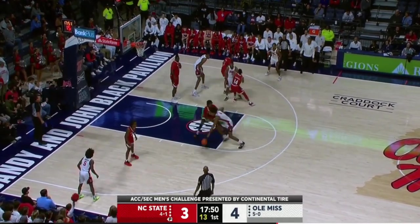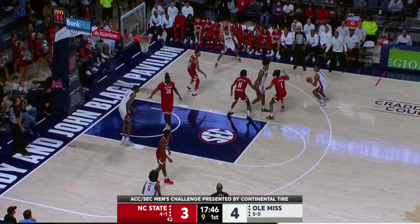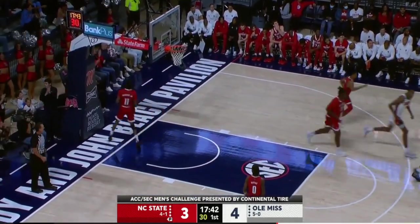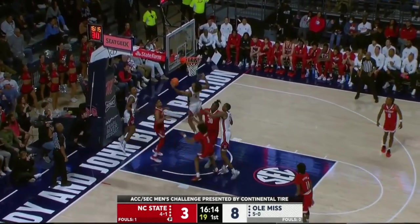Last year he was Butler's most capable outside threat. He transfers over to NC State — this is his first year in Raleigh. Flanagan puts it up and puts it in. That's a long two. NC State needs to look to get more movement on the offensive end. They're stagnant so far.